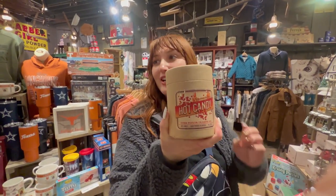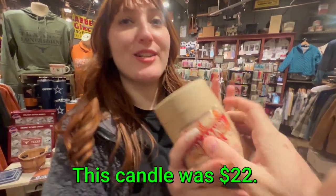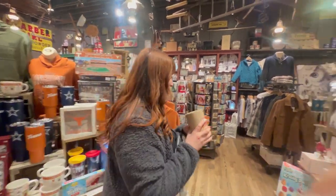Oh, red hot candy! It smells just like red hot candy. They have root beer and cherry cola flavors too. We'll have to check them out after we eat.